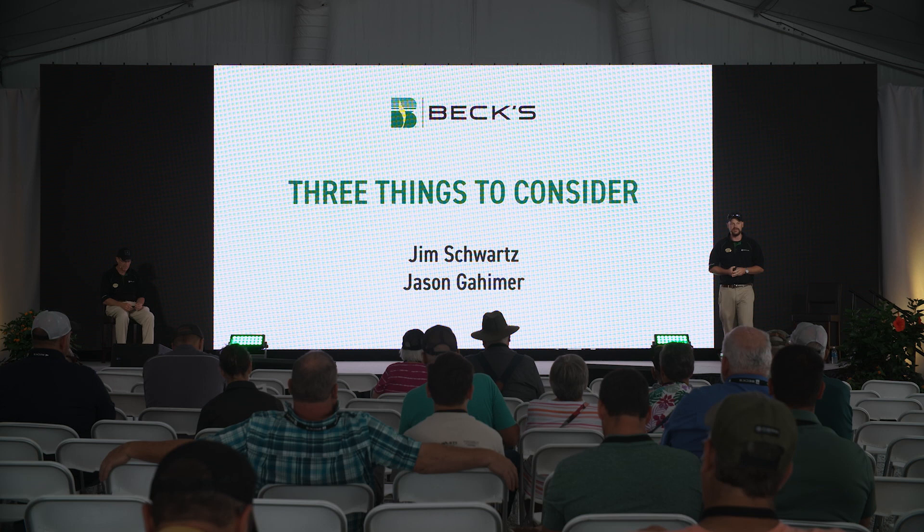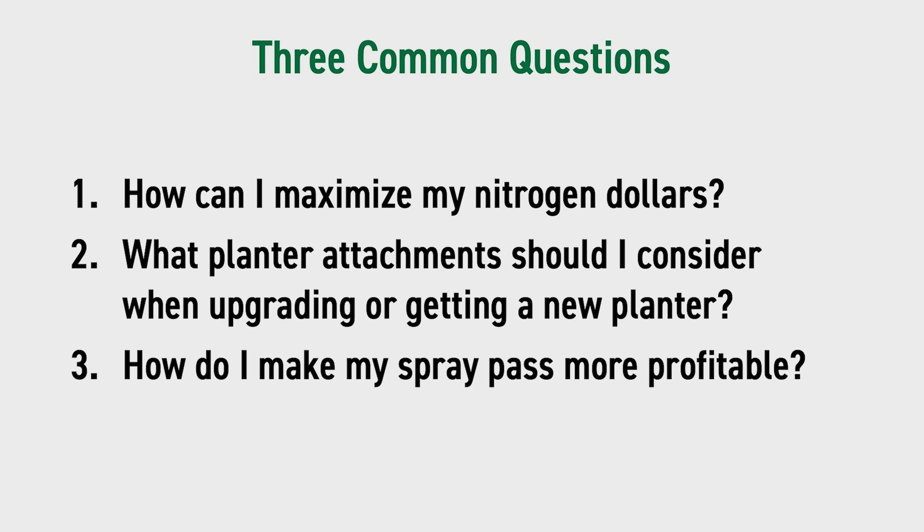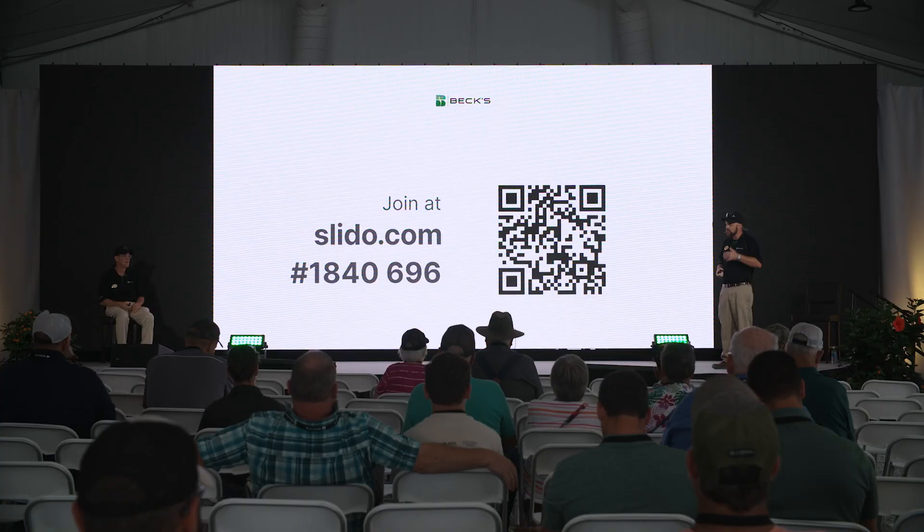We're going to talk about three things to consider today. When Jim and I sat down and talked about what to present at Becknology Days, we get a lot of the same questions over and over. Jim gets hit on anything to do with nitrogen all the time — he's the nitrogen guru. I get hit with questions about planters and planter attachments. Jim's going to finish with how do I make my spray pass more profitable. And at the end, we're going to have a quiz to see how you paid attention.